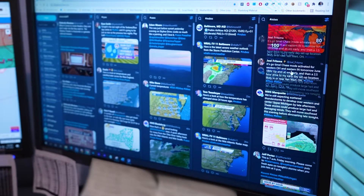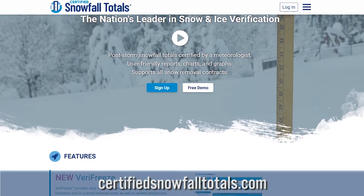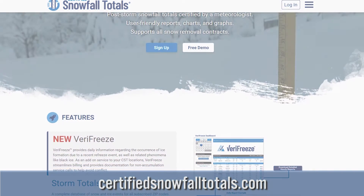We produce it for both the public sector and the private sector. If you want to purchase the certified snowfall totals, you can go to certifiedsnowfalltotals.com. There are various pricing structures depending on how many locations you purchase.